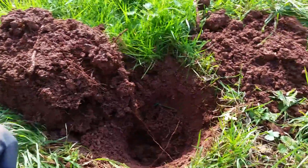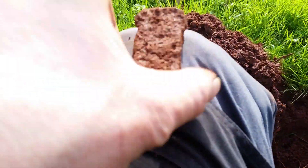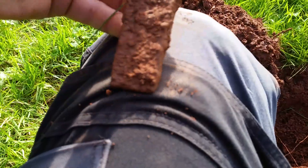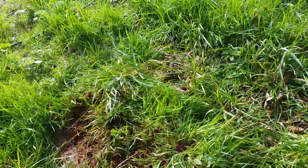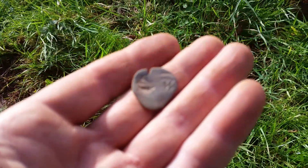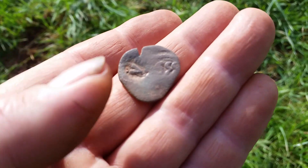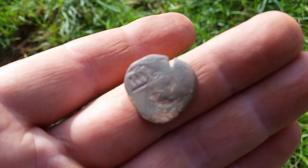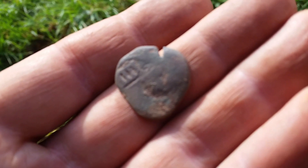Metal Detecting Britain and Beyond — let's hope it was a little bit better than that one; not as nice as my last find. Quick update: had a quick look on Facebook and thankfully Elaine Baton from Metal Detecting Britain and Beyond has identified this as a Spanish cob, circa 17th century. Happy days, thank you very much! Right, good luck everyone, let's crack on!